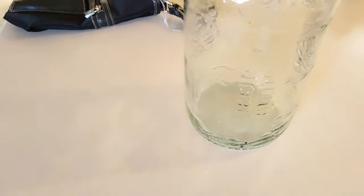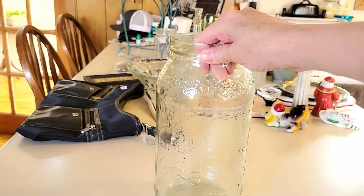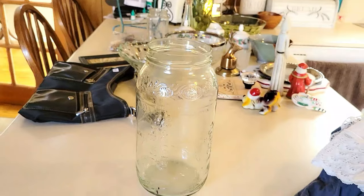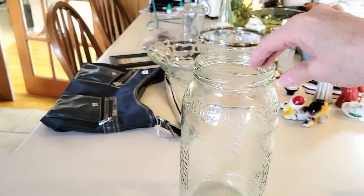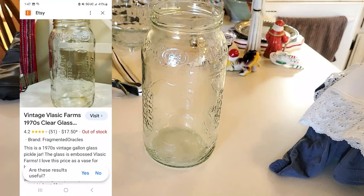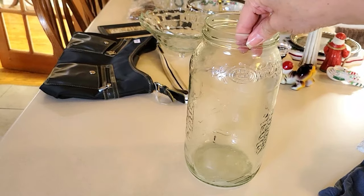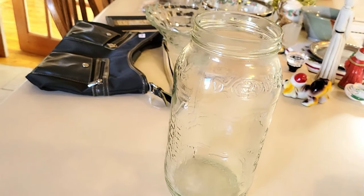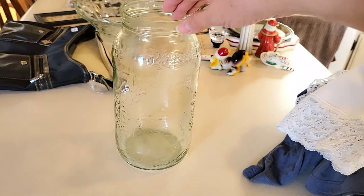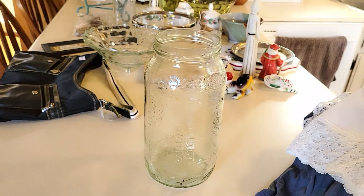Then I have this pickle jar — it's Vlasic Farms and it's from the 1970s. I'll have listing comps on screen, but it's really cool looking with a green tint to it. It doesn't glow unfortunately, but it is old, so I'm going to list that on my Etsy.